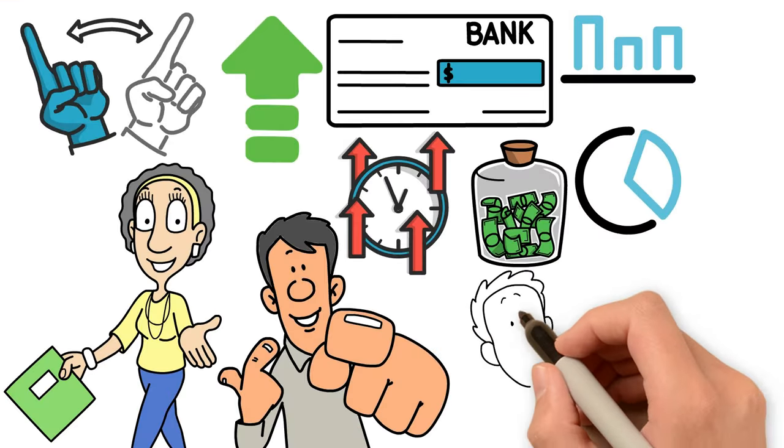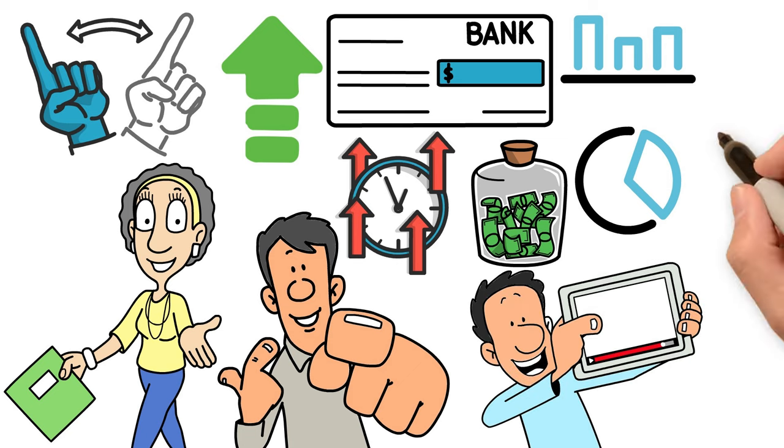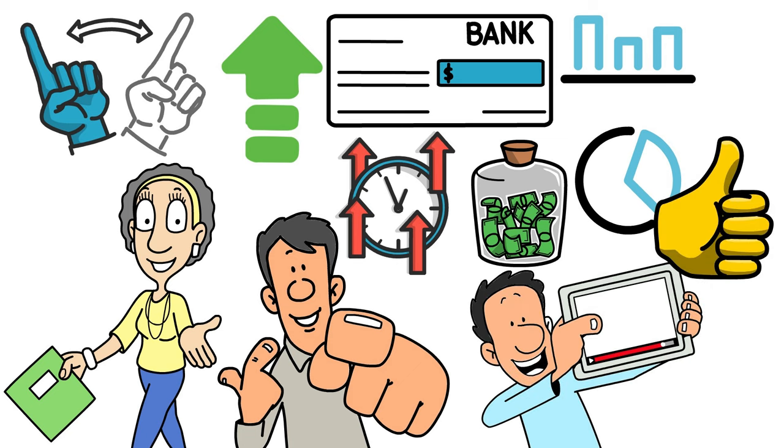Don't miss the end of the video where I'll be comparing all 5 ETFs so that you can make a better decision in picking one for your portfolio.